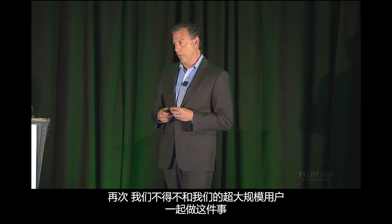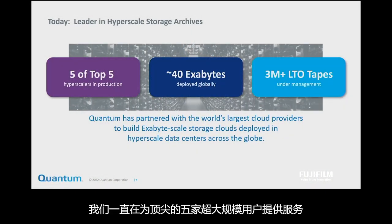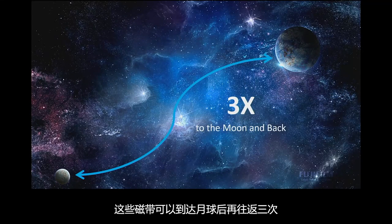We had to do all of that with our hyperscalers. What this led to is us serving five of the top five hyperscalers — 40 exabytes, 3 million tapes in that deployment. To give you a sense of scale, if you laid out that tape, it could go to the moon and back three times.